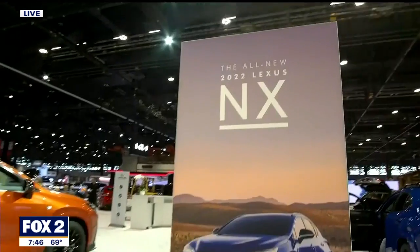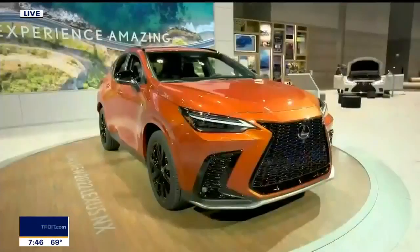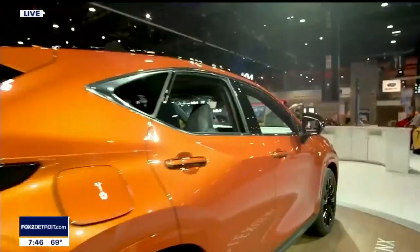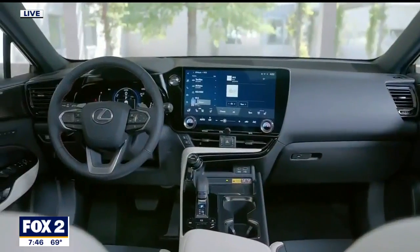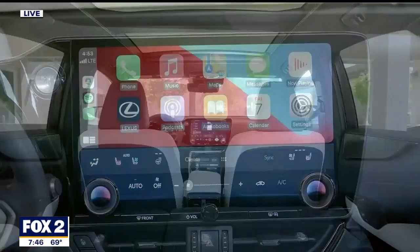We've showed you the Lexus NX before, but pricing just came out — it'll be under $40,000 starting price. On the inside, it's all about this new infotainment system. About 400 people came together to create an infotainment system very much like your smartphone, where you'll be able to sign in to any Lexus vehicle and it'll log your phone right into the system as well.